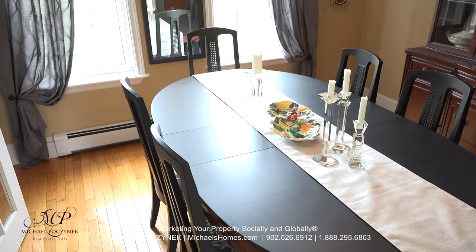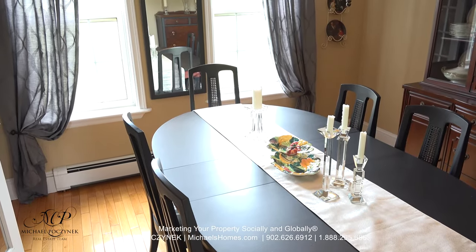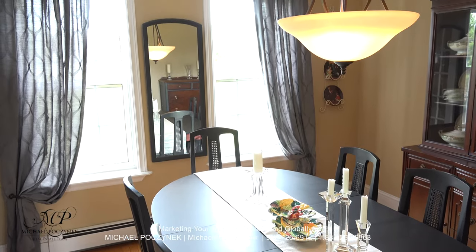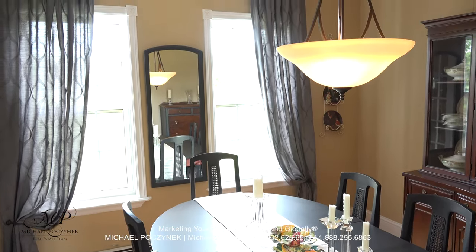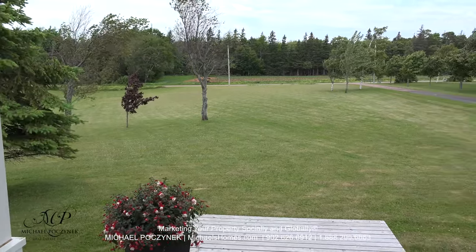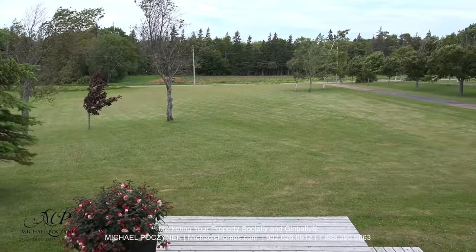The formal dining room sits at the front of the house and grants you views of the enormous front yard, which is completely private. How is this for an awesome front yard? Your own private, secluded driveway to the right.